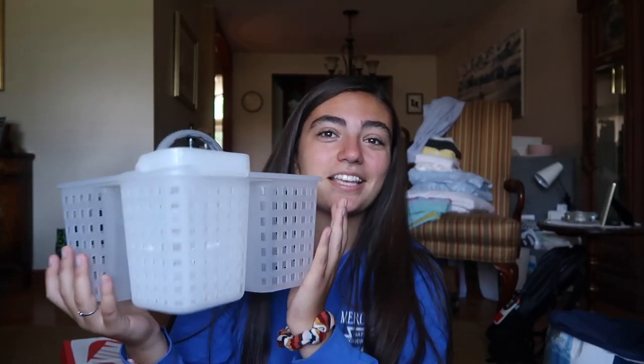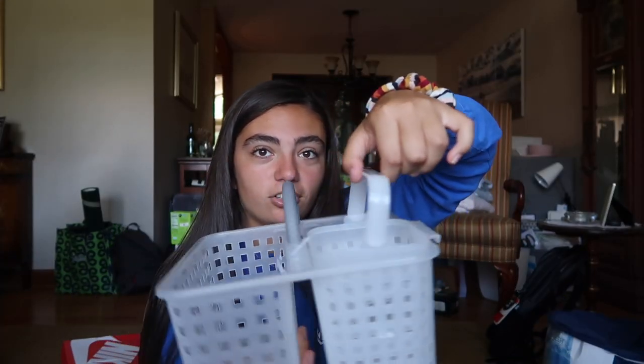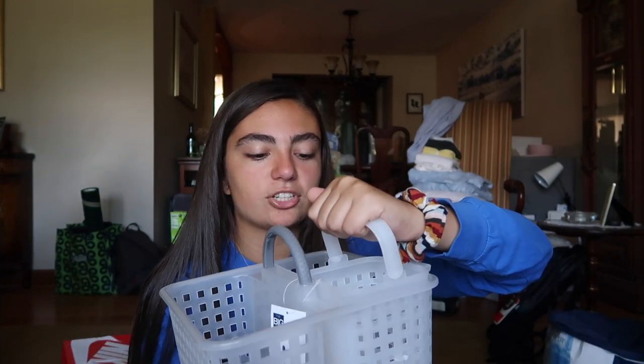And then finally, my shower caddy — thank you Morgan for suggesting this to me. This is a shower caddy from Kohl's. It has an additional section that comes out, so that when you need to just go brush your teeth or something, you don't have to take the whole shower caddy — you can just take the little plastic section. I thought that was really cute.